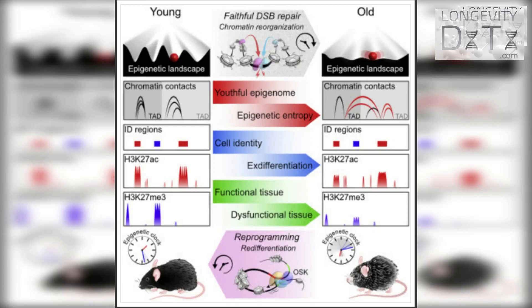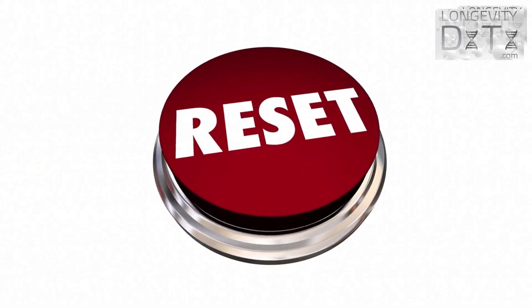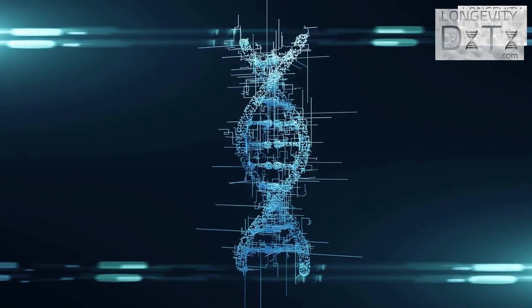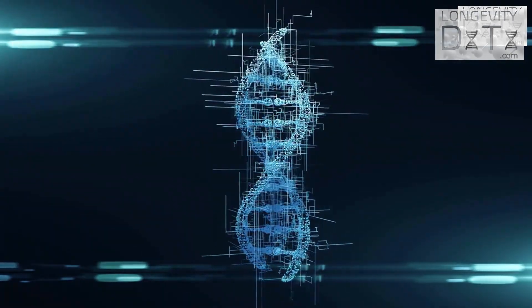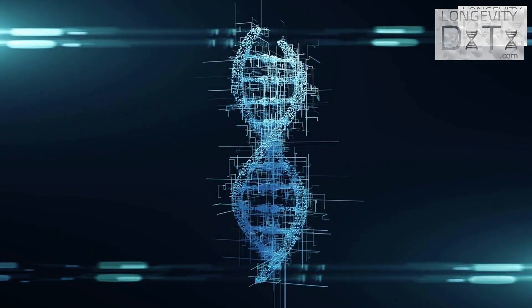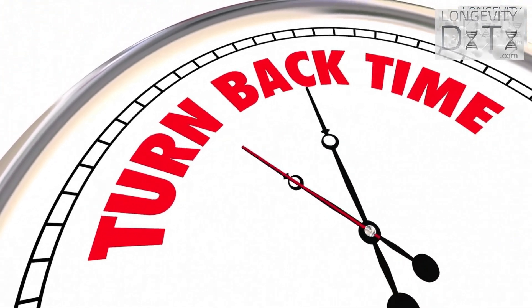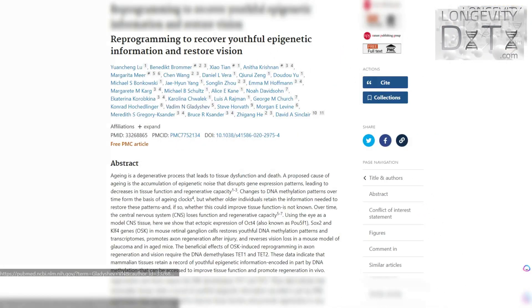Here's the third take-home message: epigenetic reprogramming reverses epigenetic aging. The team decided to go big to end the study — they wanted to see if they could reset the epigenetic landscape in ICE mice. To do this, they treated ICE mice with a subset of Yamanaka factors, which are genes that reprogram adult cells into a younger stem cell-like state. After five weeks of treatment, Sinclair's team found that cells showed signs of rejuvenation, including biological age reversal of up to 57% based on four different epigenetic clocks. These findings, together with Sinclair's team's 2020 study in which they restored vision in mice with Yamanaka factors, are groundbreaking.